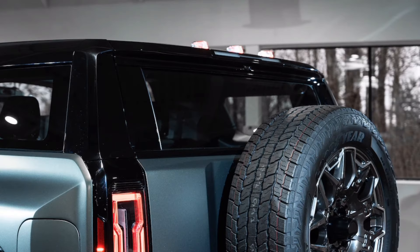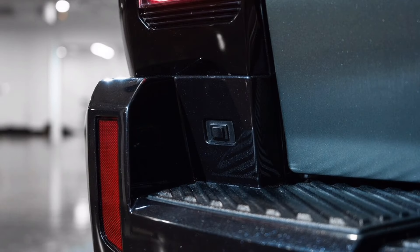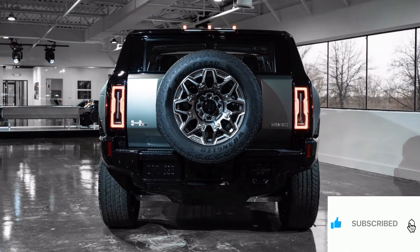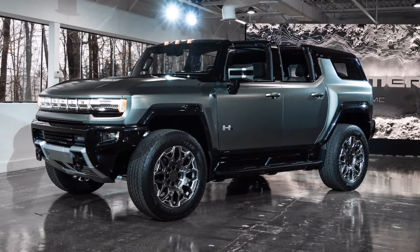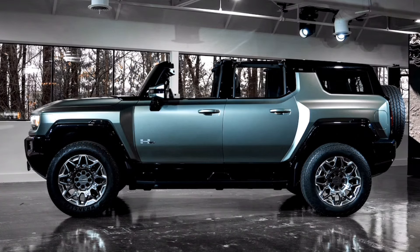Most electric motors generate peak torque at zero RPM and maintain that torque over some range of RPM before tapering down. Horsepower is simply torque times RPM divided by 5,252. In an electric motor, the rate at which RPM and hence power increases — and torque decreases — is governed by how fast electricity is delivered to the motors. This is how Tesla has been able to download more horsepower to its vehicles, by sending new code that instructs the power inverter to send more electrons more quickly.